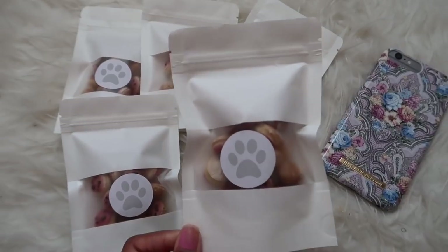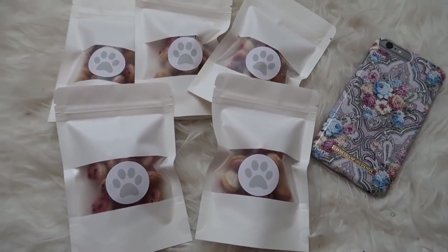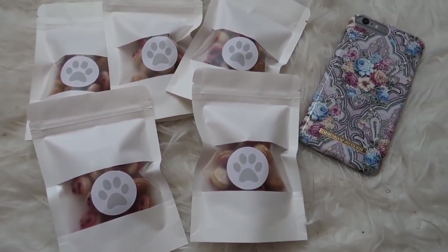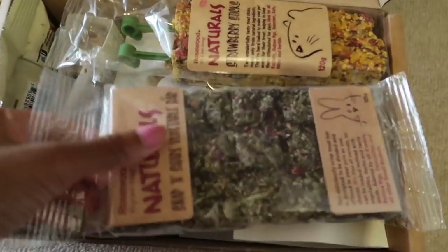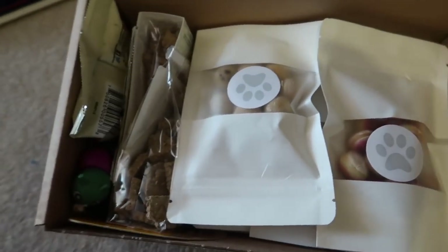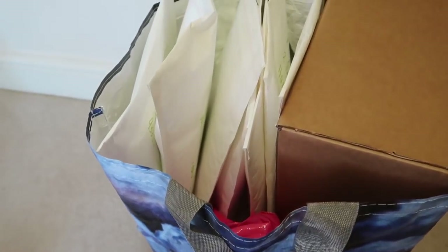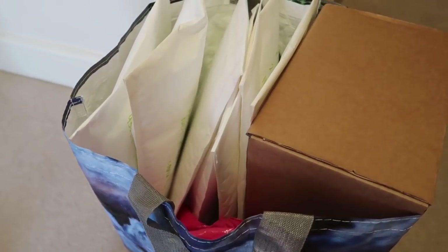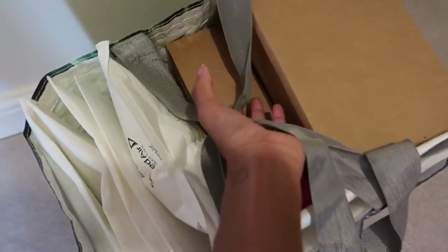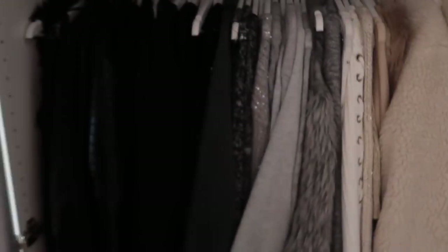I've just finished packing all the treats, and now I need to get ready for my first day of college. I'm not exactly excited, but I am really looking forward to seeing my friend Shauna. I've just put the paw print cookies into their box, sealed it, and here are all the orders I have to send off today. I'm going to go to college first, then come back and go into town to post them.